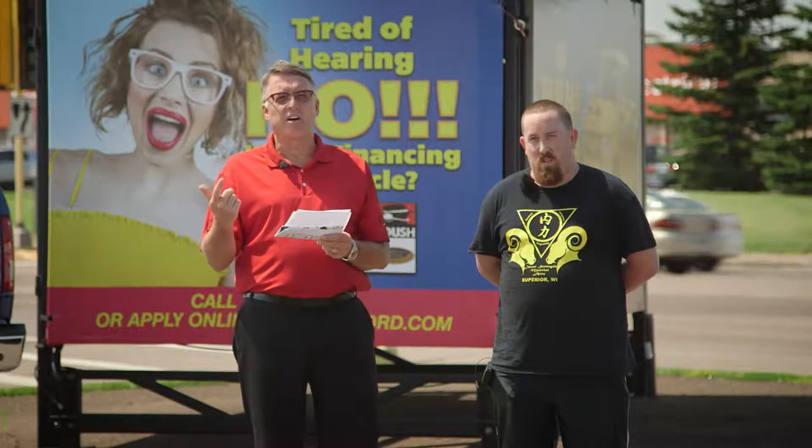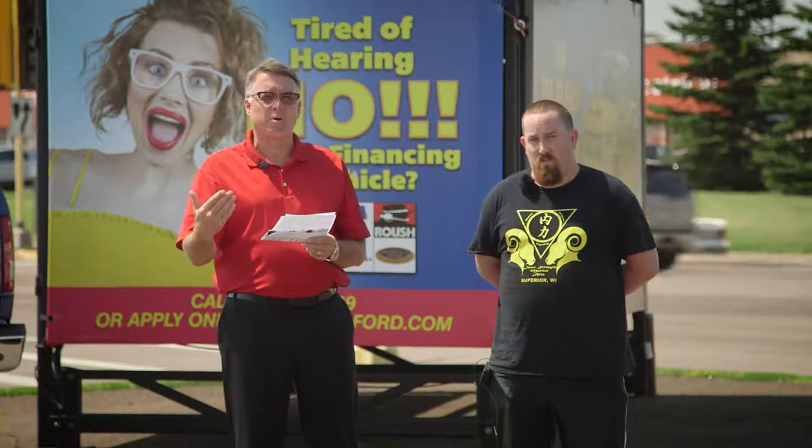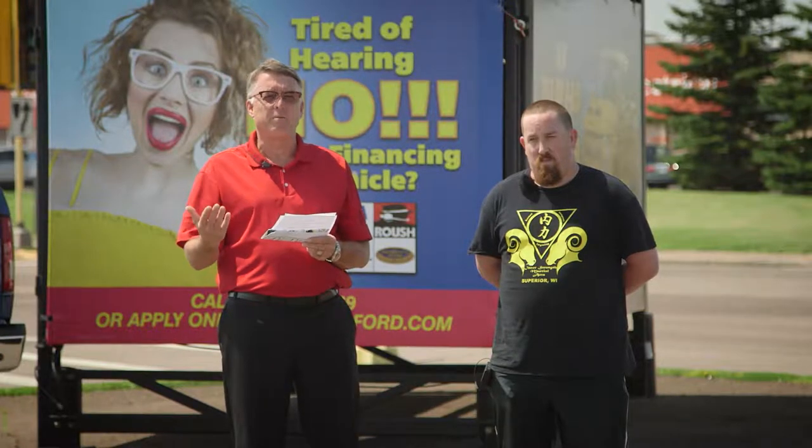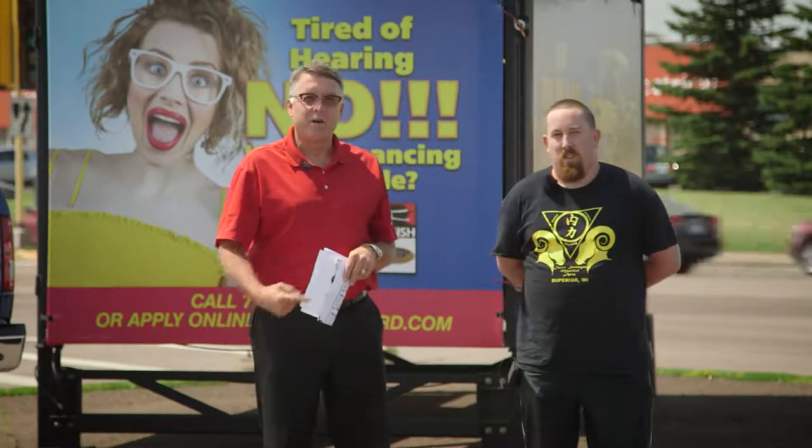Call 715-394-8669. You're going to talk to Bobby, Carla, or Kim, and they'll set up an appointment to have you come in. For that, we'll go ahead and give you some tickets to MMA. Robert, it should be a great time — thank you very much.